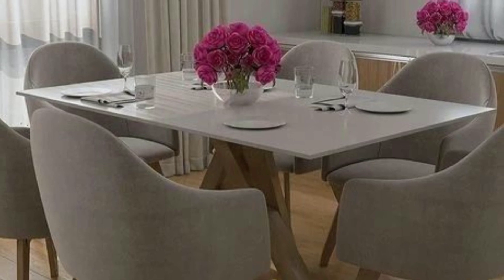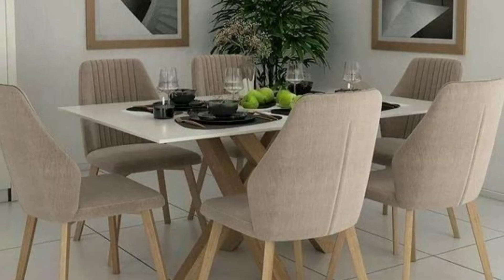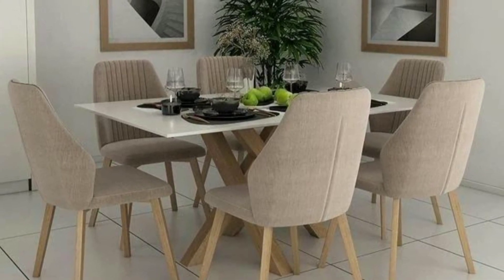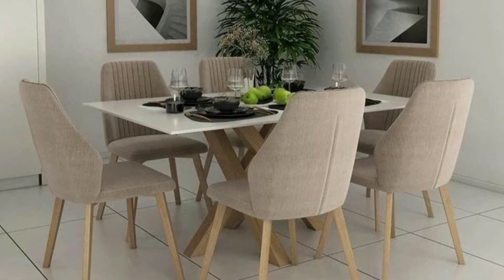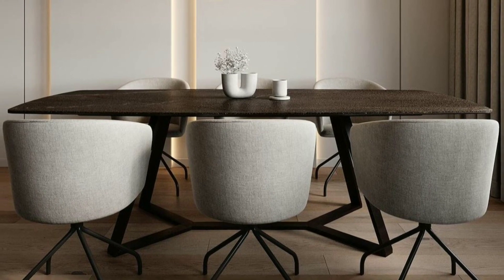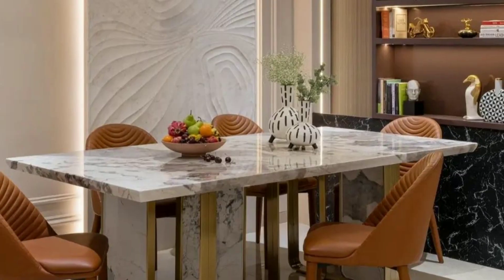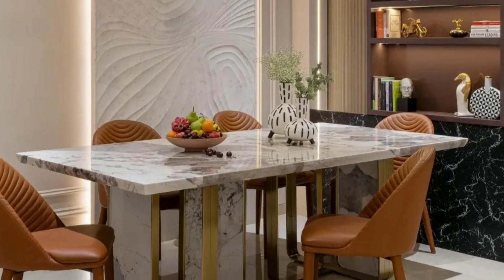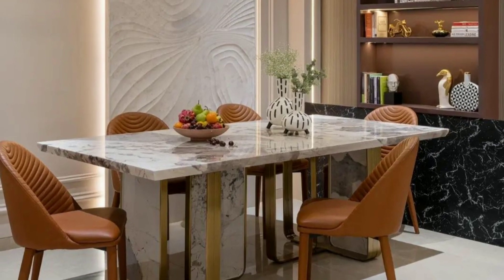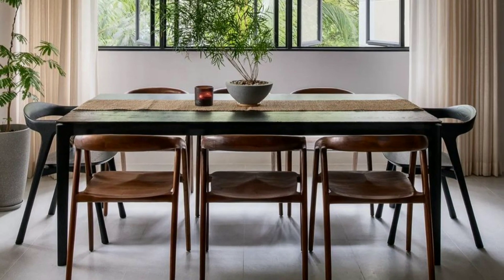Now let's discuss the heart of your dining room — the furniture. Opt for pieces that not only look great but are also functional. A stylish dining table and comfortable chairs are a must. And remember, it's okay to go for second-hand or vintage pieces if you are on a budget.